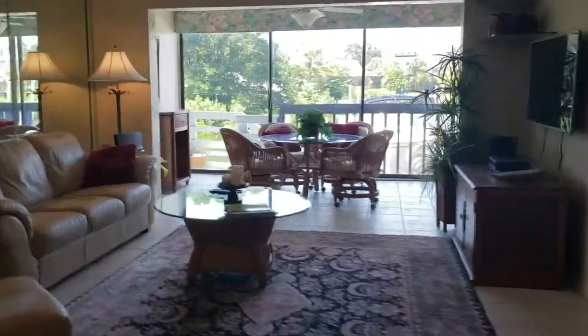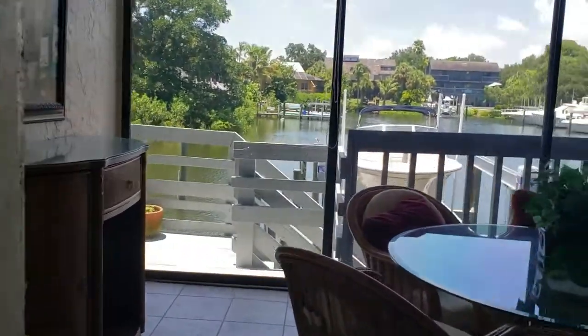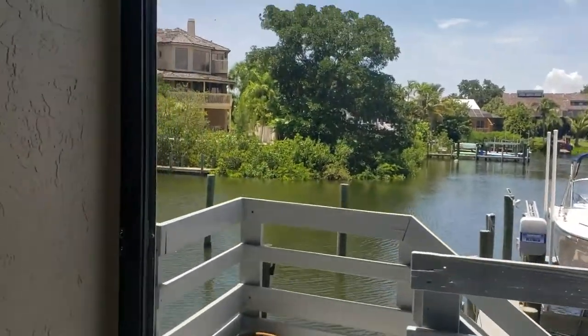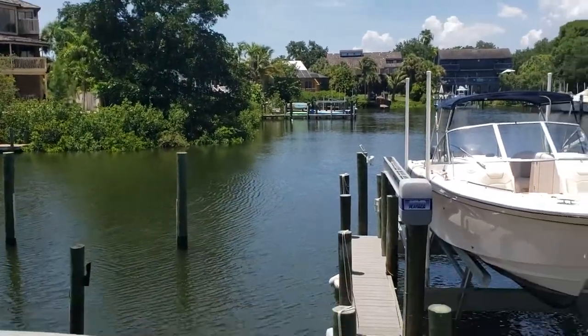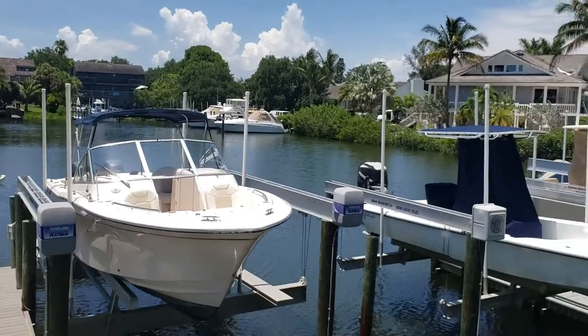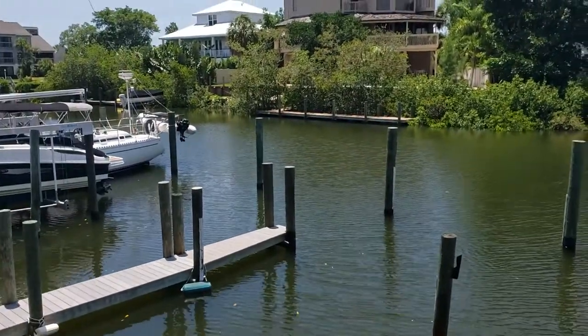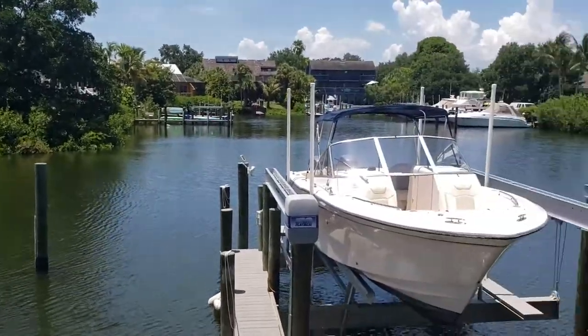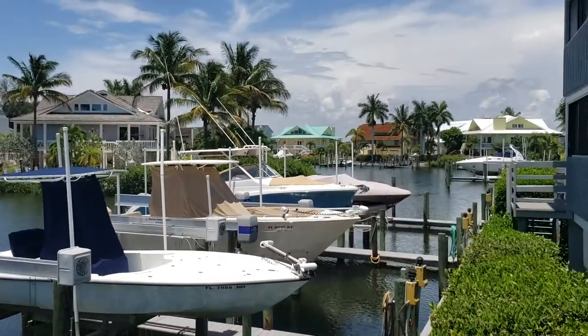Let me just walk out here real quick, because this is quite nice. Nice and quiet back here. You'd be right out to the Intracoastal just beyond those homes there.